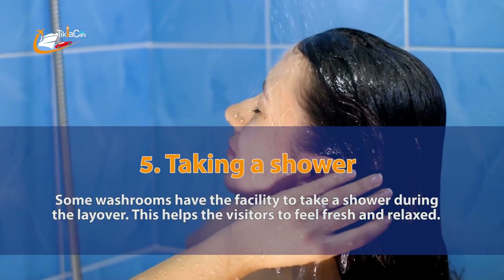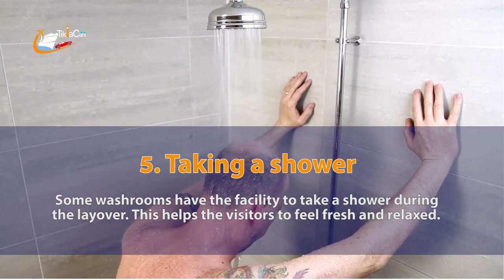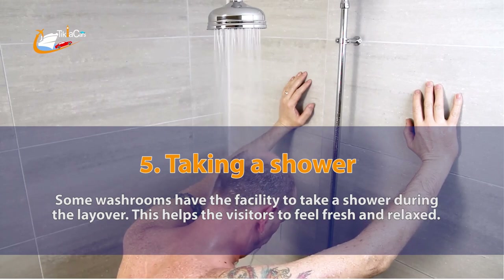5. Taking a shower. Some washrooms have the facility to take a shower during the layover. This helps the visitors to feel fresh and relaxed.